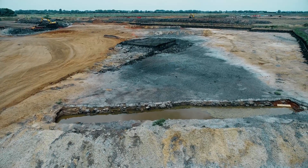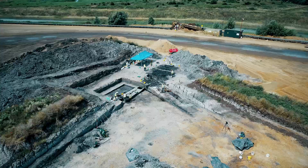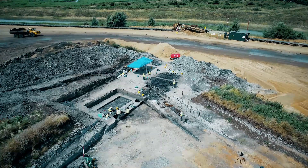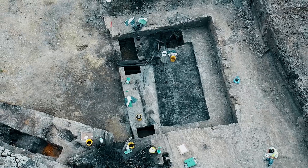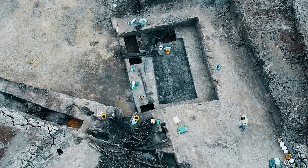We're here in Hanson Aggregate's great super quarry, the Needingworth Quarry, which extends for 700 hectares on both banks of the River Great Ouse, and where the Cambridge Archaeology Unit of the University of Cambridge has been excavating for the last 25 years.